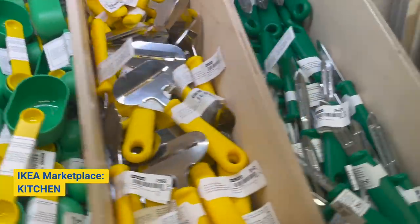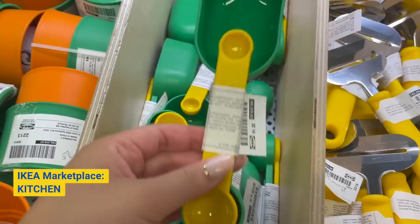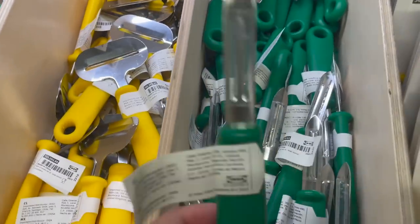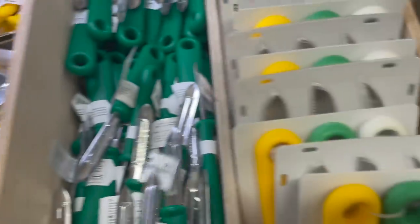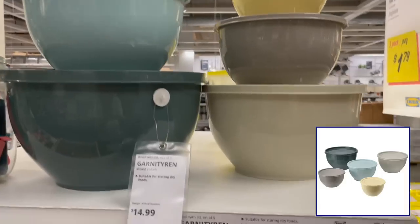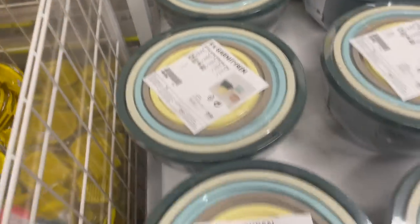Now let's head into the kitchen. Ikea kitchen items are amazing — they have tons of basics and helpful tools that will make cooking fun and exciting. Ikea has so many deals and kitchen products at great prices.